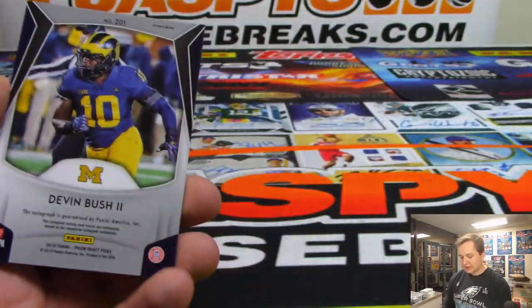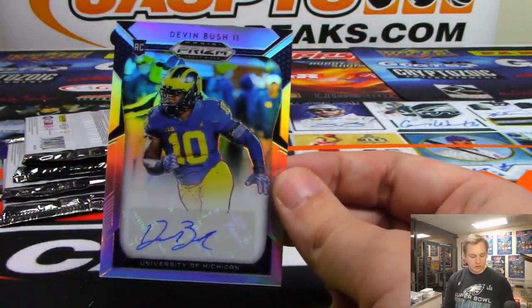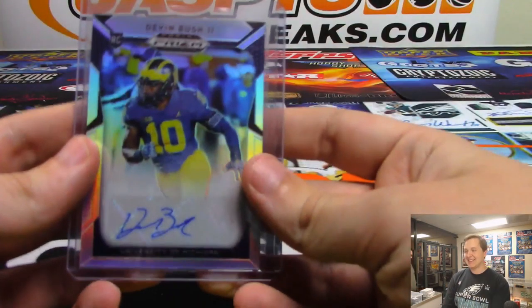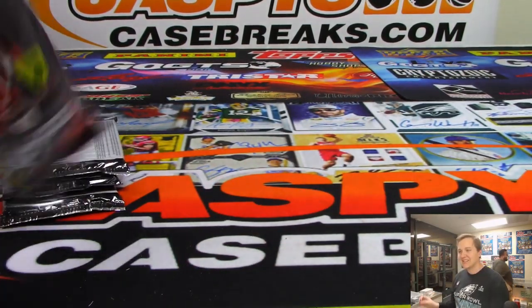There's Alvin Kamara. And there is a Michigan Wolverine — Devin Bush the second. That was like Denard Robinson. He's in the AAF now. I feel like the whole AAF thing is kind of chubby.